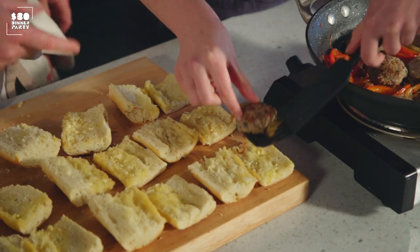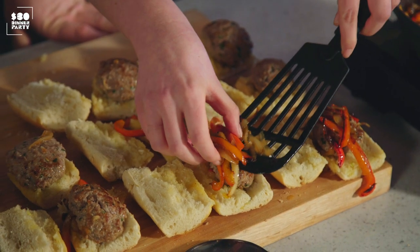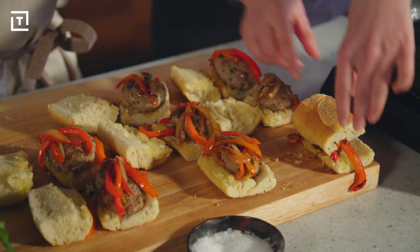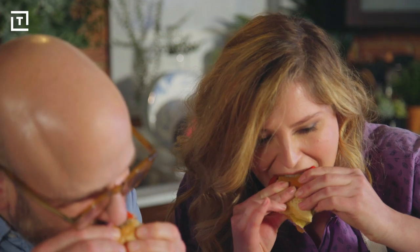Let's put our hats on and eat them. Without exaggerating, I think that's one of the most delicious things that has ever graced my lips. It is absolutely delicious.